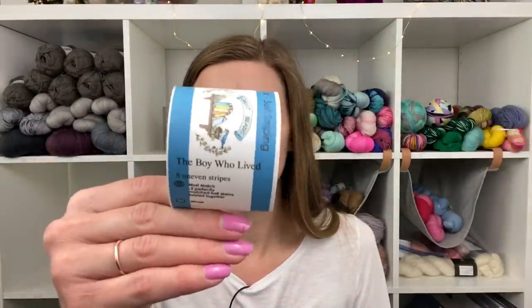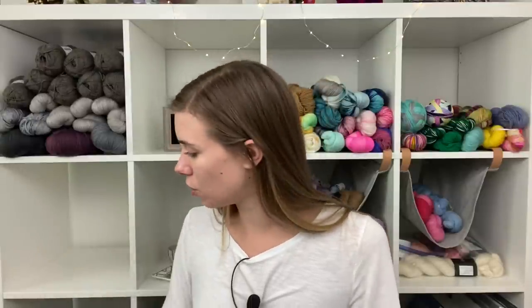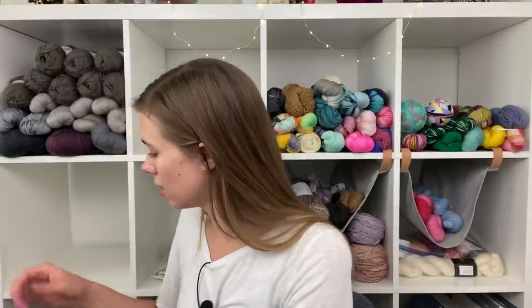This yarn is also from Mustache Yarns and it is called The Boy Who Lived. This is how her yarn comes in perfect match skeins and it is going to stripe up in eight uneven stripes that represent each of the books, including The Cursed Child. The stripe width kind of represents the length of the book, which is just so smart. I've knit a pair of these socks before for a friend, but I haven't knit a pair for myself. I also got a mini skein and this will be my first opportunity to truly use my 20 gram mini yarn cozy for a project.